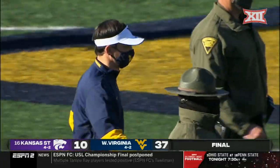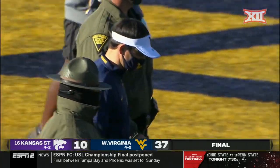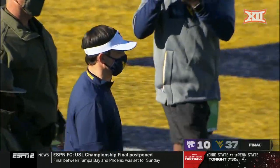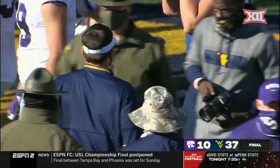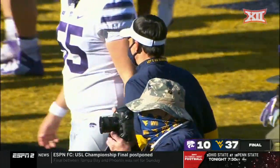A huge win for West Virginia at home. Mountaineers will improve to 4-2. Wildcats will lose their first Big 12 game of the year and fall to 4-2.